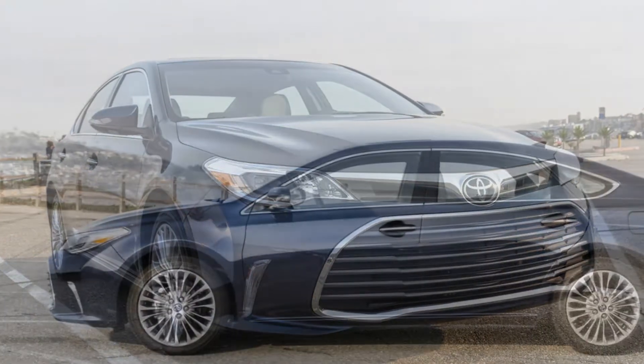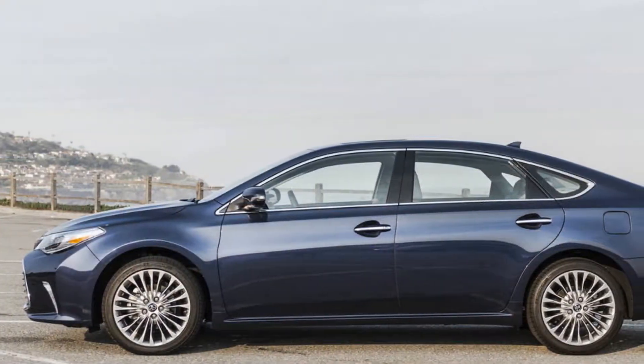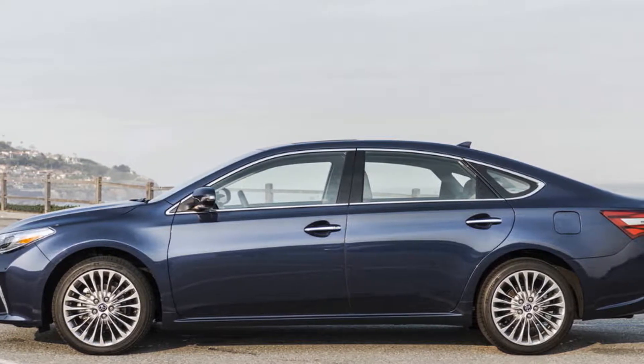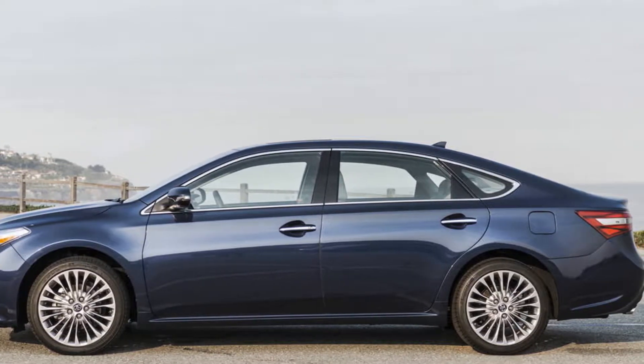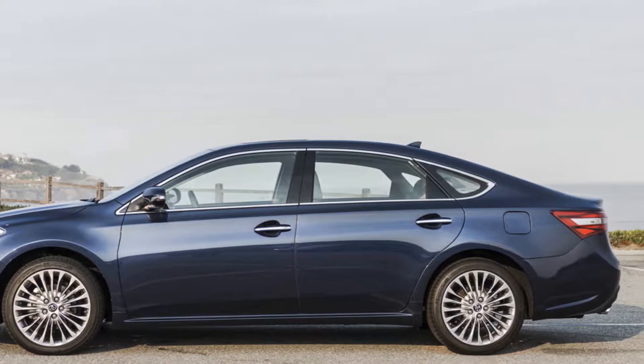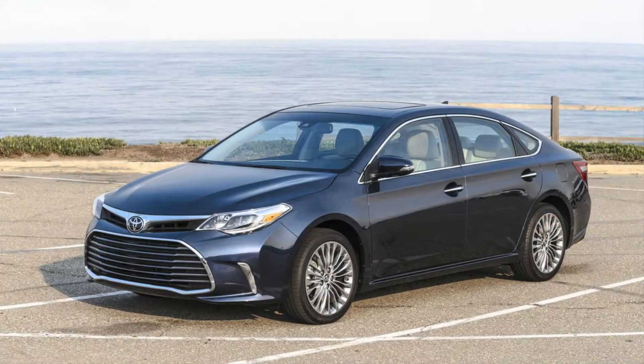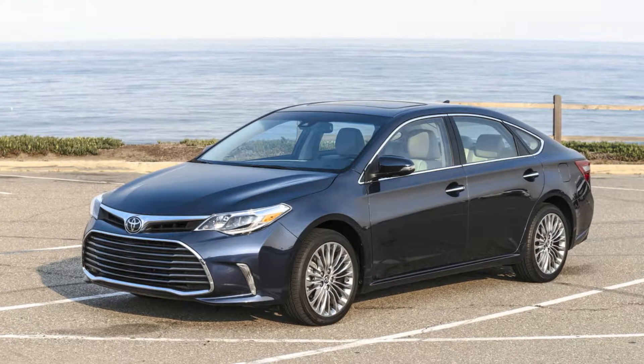Likewise, the Avalon is proof Toyota has pretty much figured out the comfy full-size front-wheel drive sedan formula — just in time for the crossover to attain complete family hauler market dominance. Imagine the nicest Camry in the world, stretched and slightly better looking. That's the Avalon.